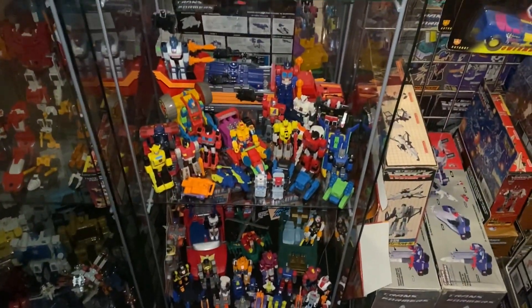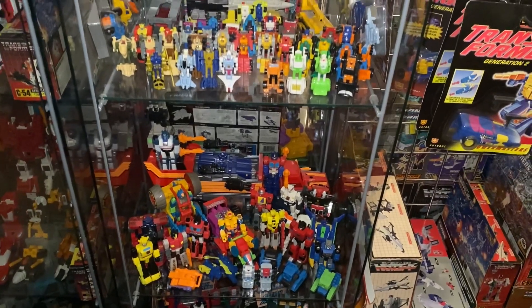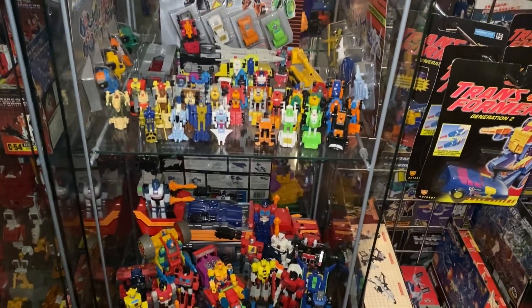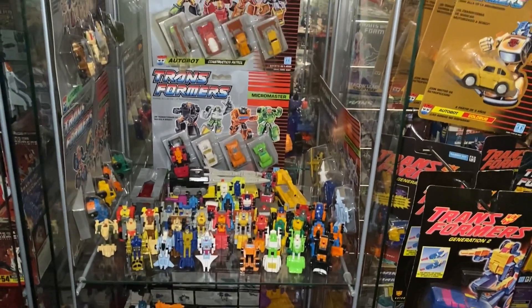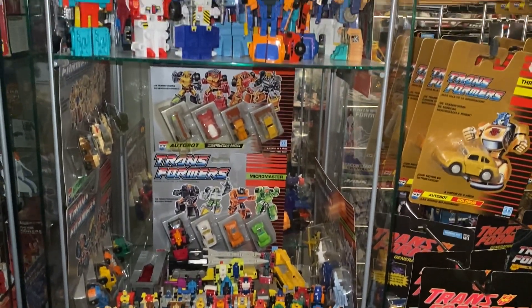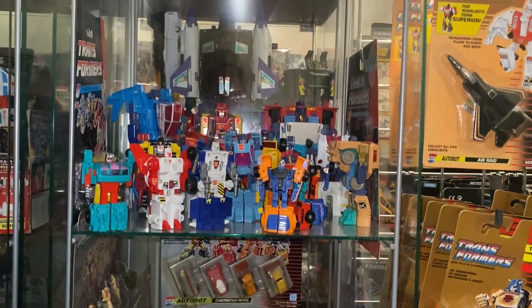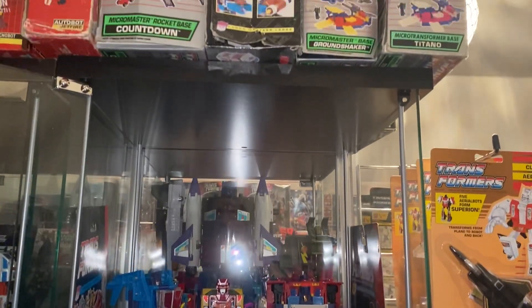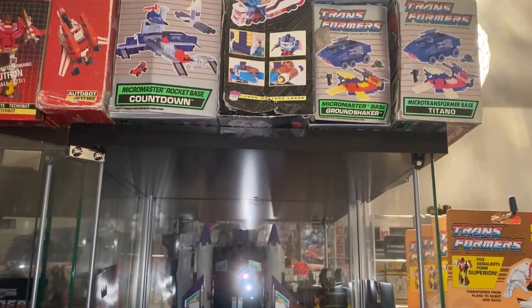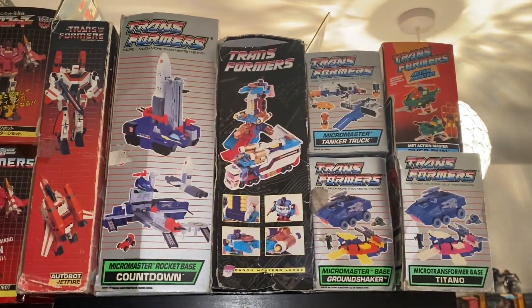Hello everybody, this is Toys R Us, and for this quick collection showcase that's exactly what I'm going to be doing - continuing my tour of the complete Generation One Hasbro collection in little snippet videos, as requested by my Instagram followers. What we're going to be focusing on today is this detail shelf here with Autobots, Micromasters, some European exclusives, and Action Masters as well.